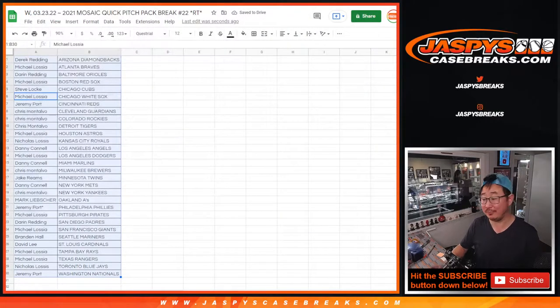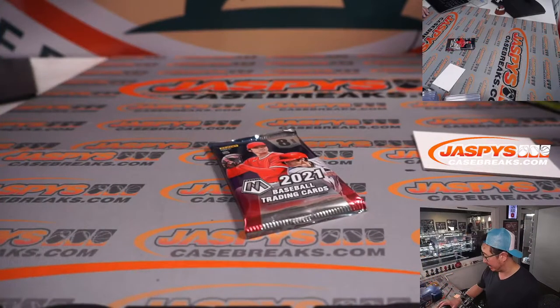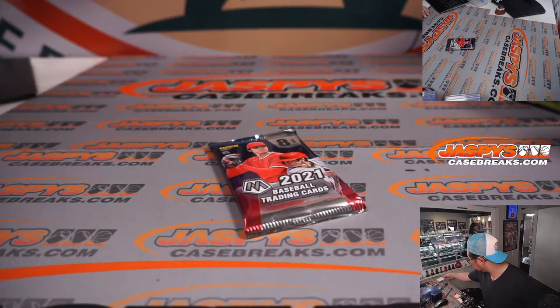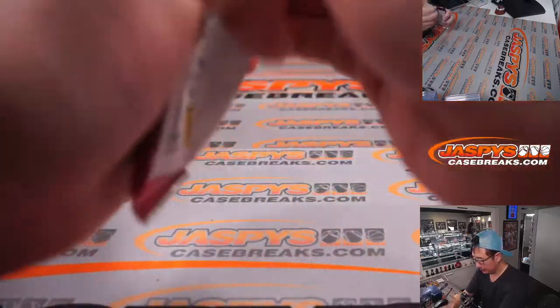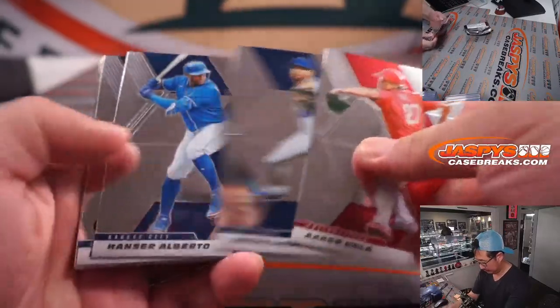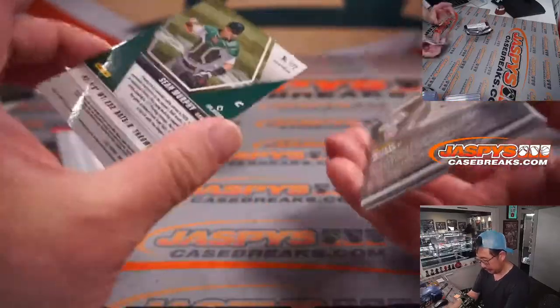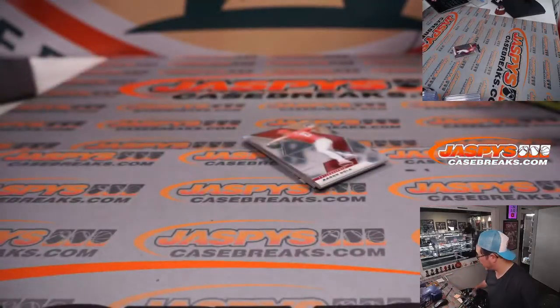If you're watching live, we just have to do one more of these packs, and then we can open up that flawless, see what's in that second half. All right, so nothing too crazy in the quick pitch pack.